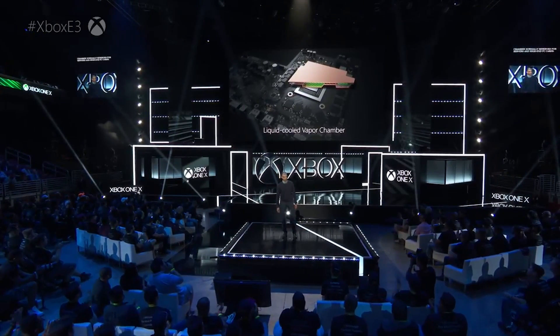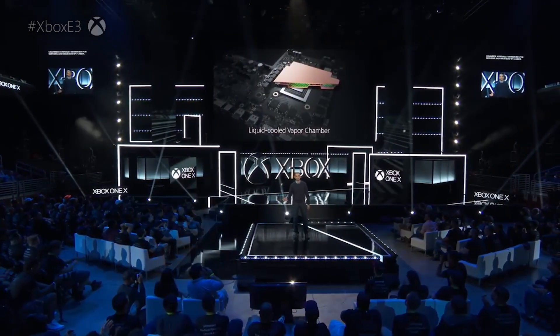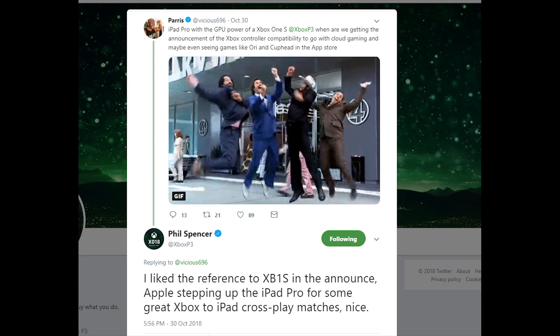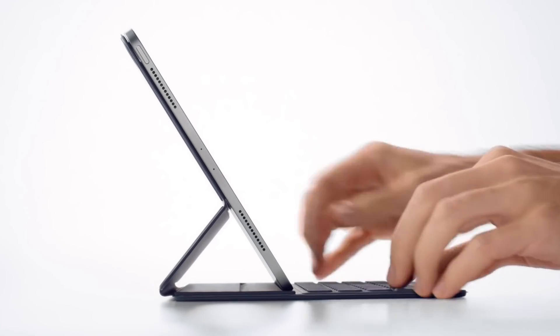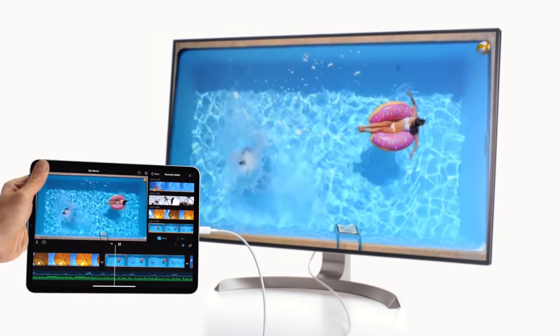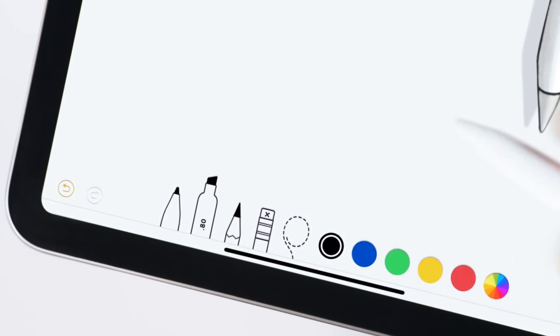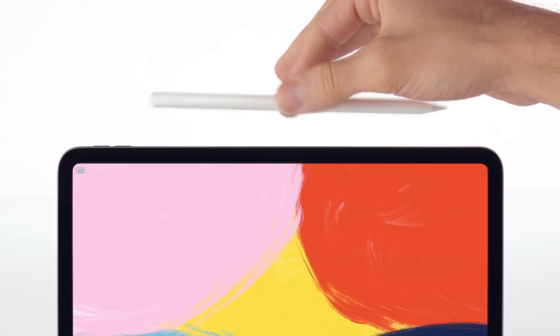So how did Microsoft respond? Well, in a very Phil Spencer way. Phil said, and I quote: 'I like the reference to the Xbox One S in the announcement. Apple stepped up its iPad Pro for some great Xbox to iPad cross-play matches.' Nice. The pricing for the iPad Pro is going to be US$800 for the 11-inch model, and the 12.9-inch model is going to cost US$1,000. That's obviously way more expensive than the Xbox One. To me, it's very impressive what Apple have managed to achieve with this tablet.